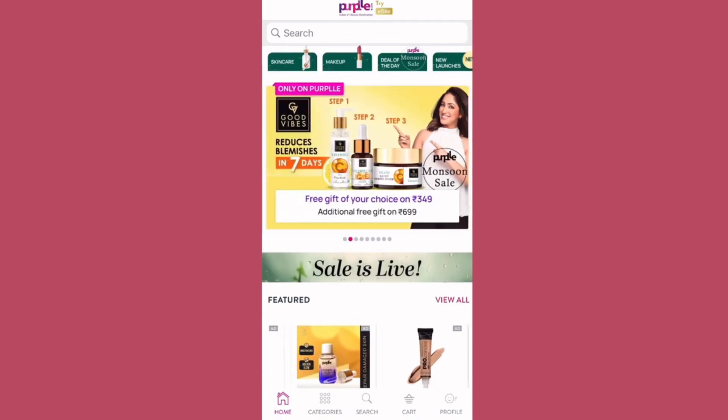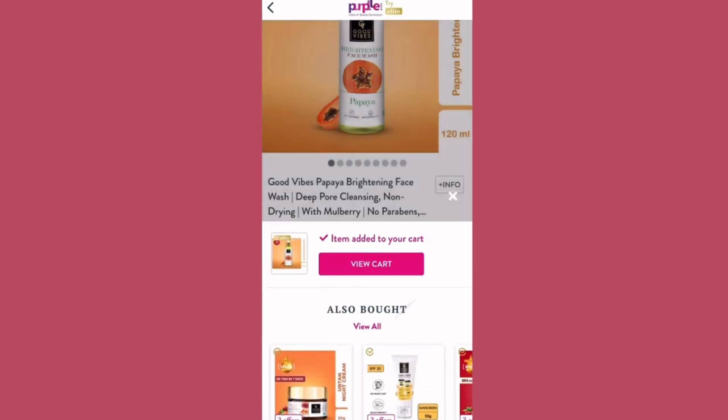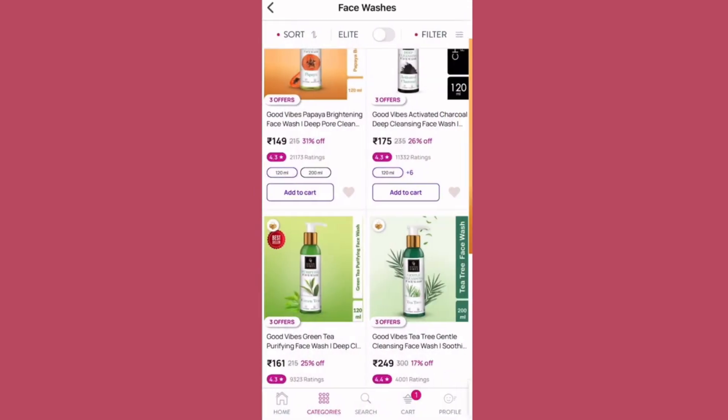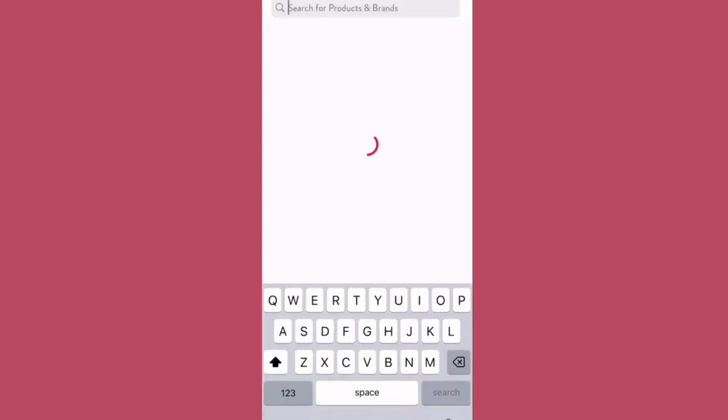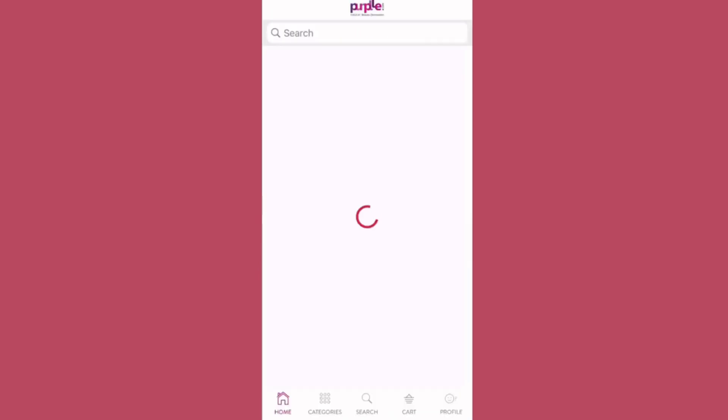You can find offers in the Purple App. If you want to go to the skincare section, you can find face wash or cleanser options. You can click on brands and browse brand-wise to find products like Good Vibes.